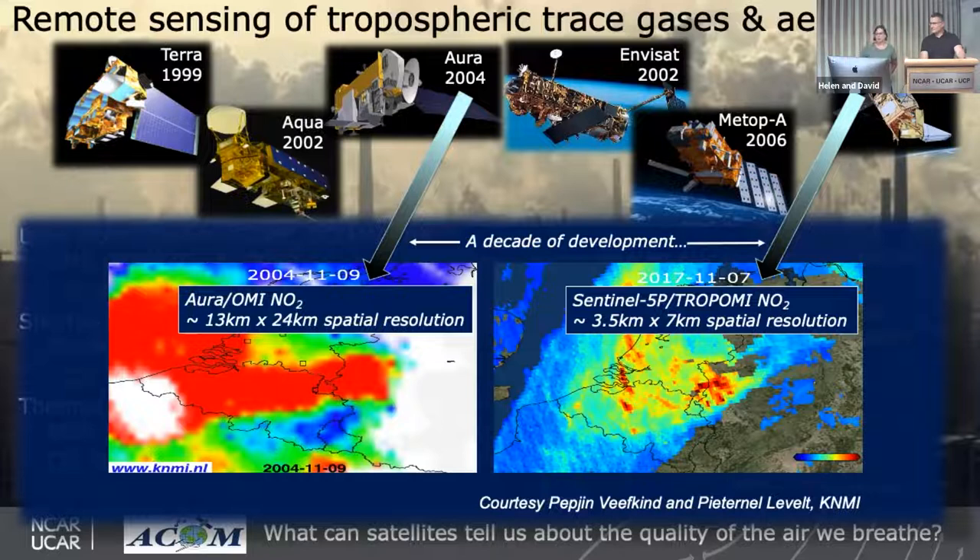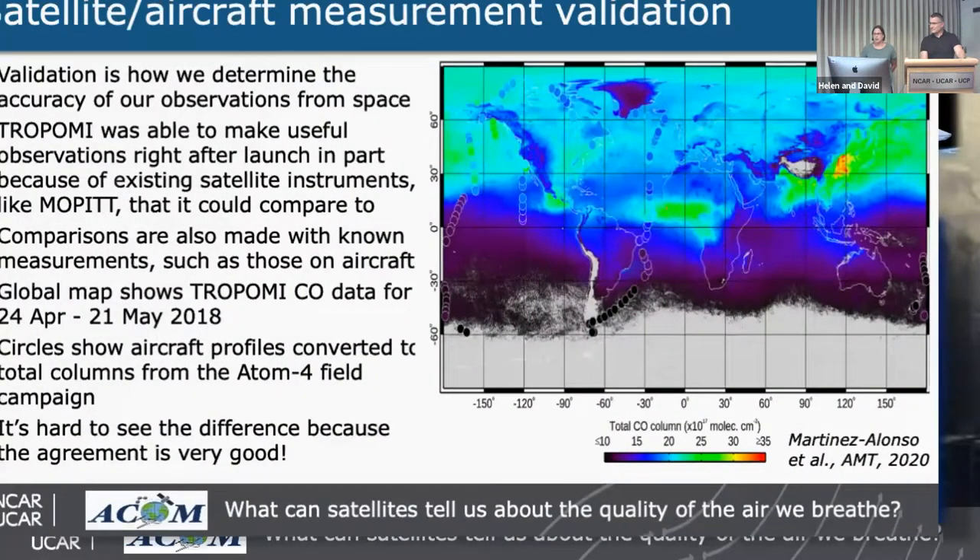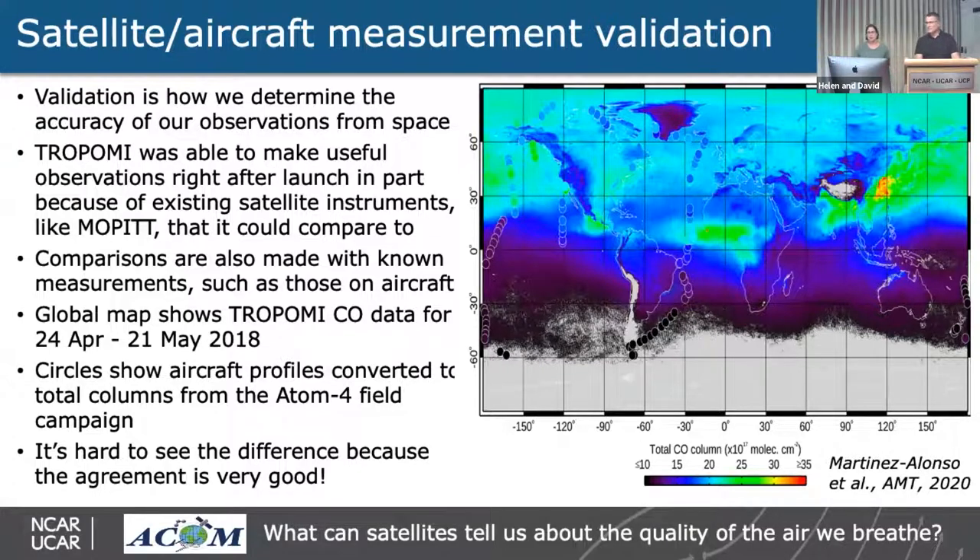Continuing with TROPOMI, here's a good example of validation — how we determine the accuracy of our observations from space. TROPOMI was able to make useful observations right after launch, in part because of existing satellite instruments like MOPITT to compare against. We make comparisons with known measurements such as aircraft profiles converted to total columns, then compare to TROPOMI. This global map shows TROPOMI CO data for April 24 to May 21 in the year after launch. The circles show aircraft profiles from the ATom-4 field campaign, and you can see the circles really match the map well.